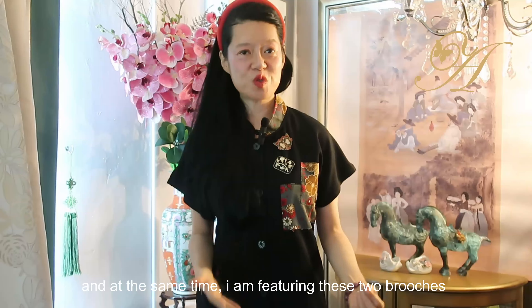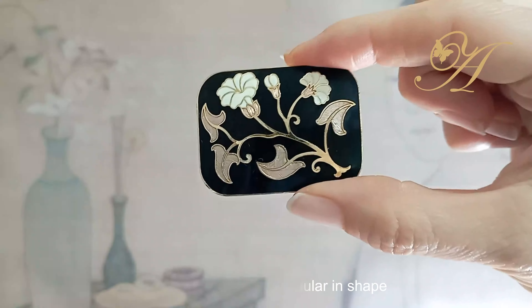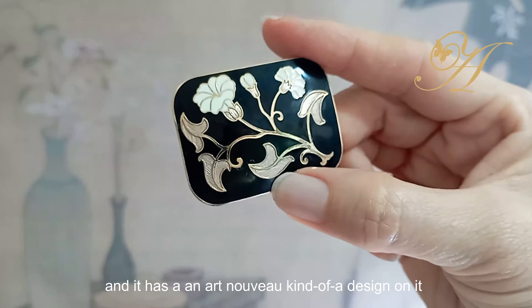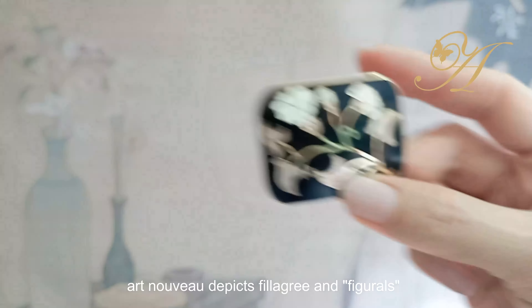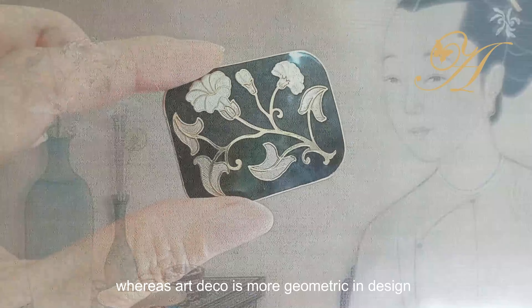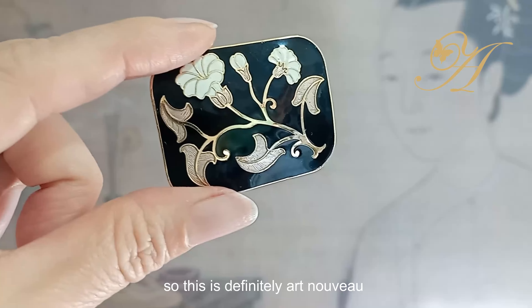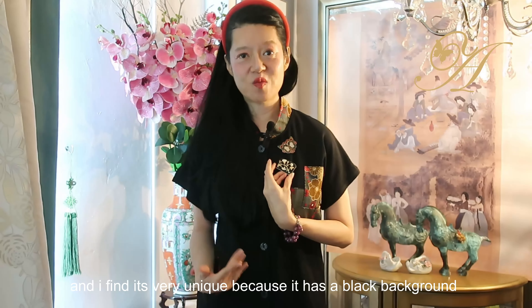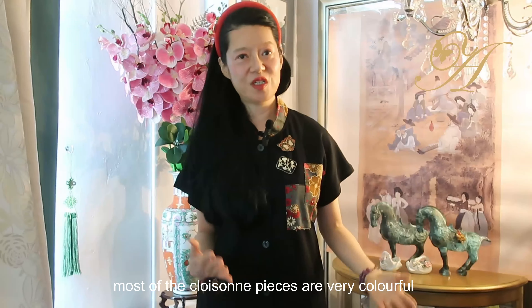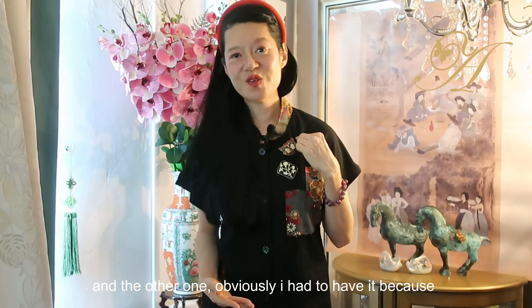I'm also featuring these two brooches — I ordered them from the UK. The first one is rectangular in shape and has an art nouveau kind of design on it. Art nouveau depicts filigree and figurines, whereas art deco is more geometric designs. This is definitely art nouveau, and it's very unique because it has a black background — most cloisonné pieces are very colorful.